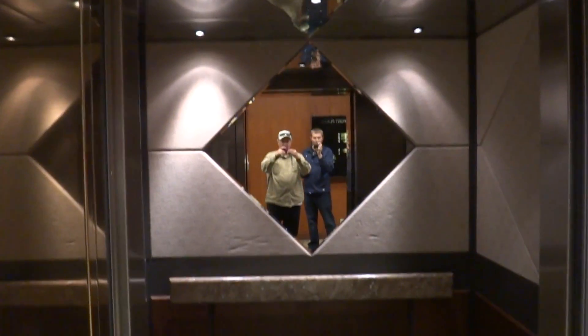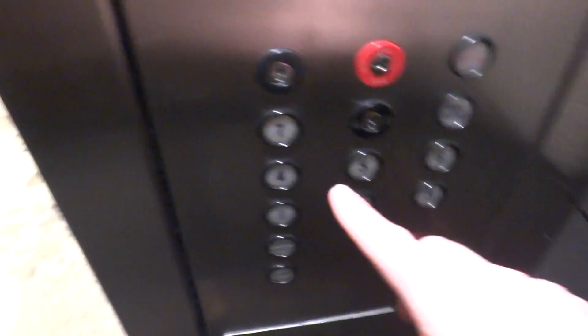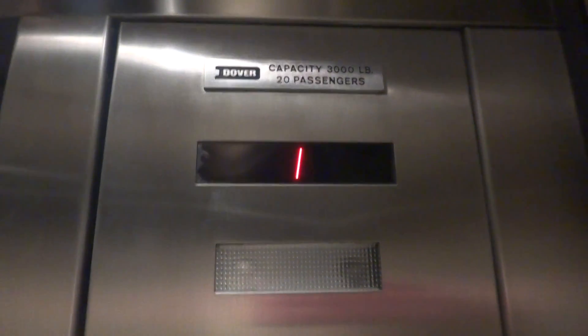Wow, this is a nice elevator. Go up to 7. Door close the way, push the button. I like that. Let's see what it is. Traction.